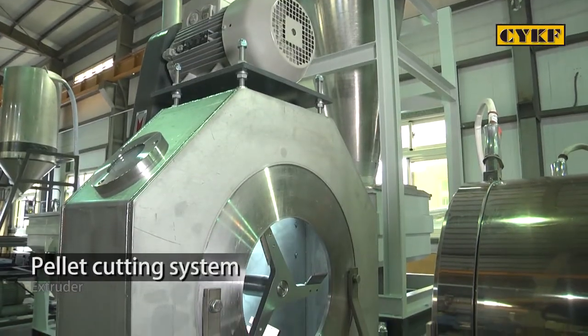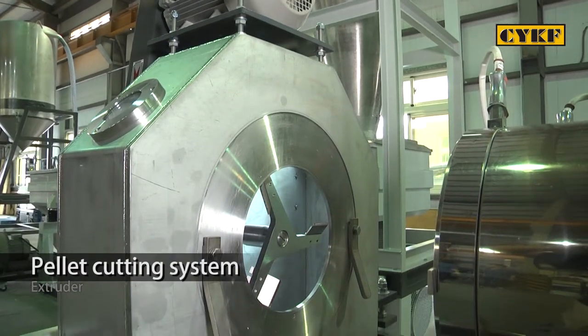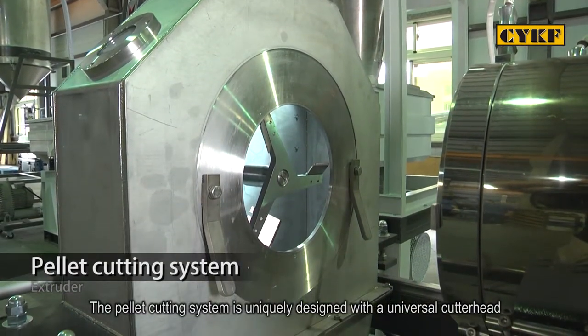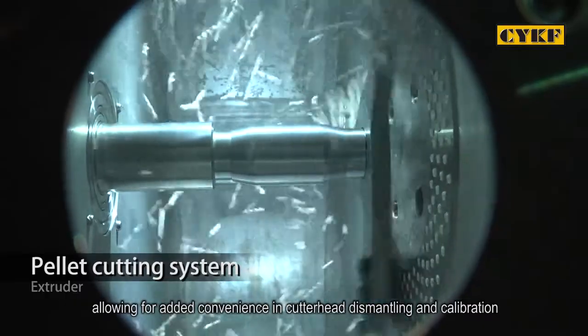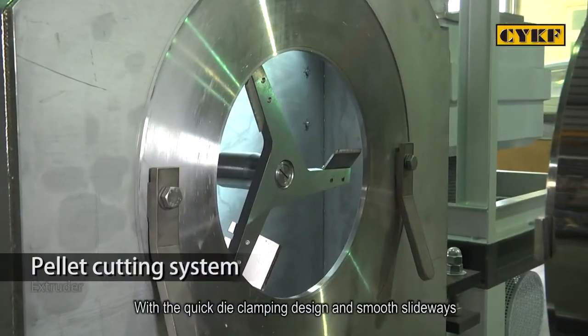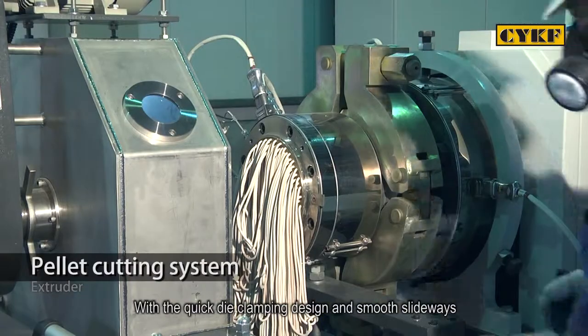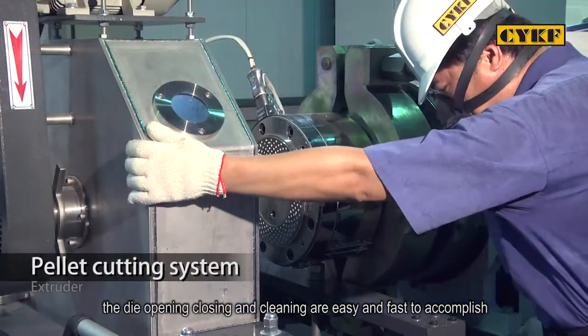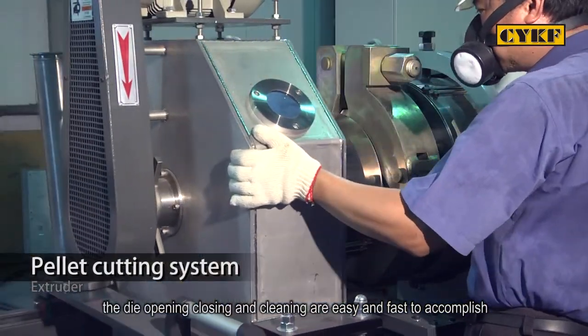The pellet cutting system is uniquely designed with a universal cutter head, allowing for added convenience in cutter head dismantling and calibration. With the quick die and clamping design and smooth slideways, the die opening, closing, and cleaning are easy and fast to accomplish.